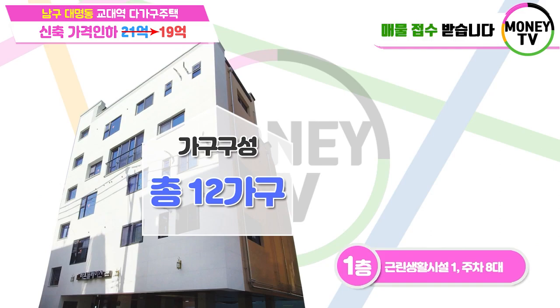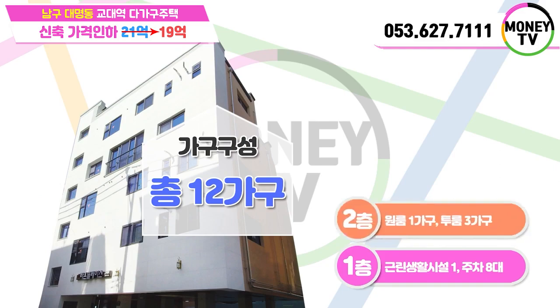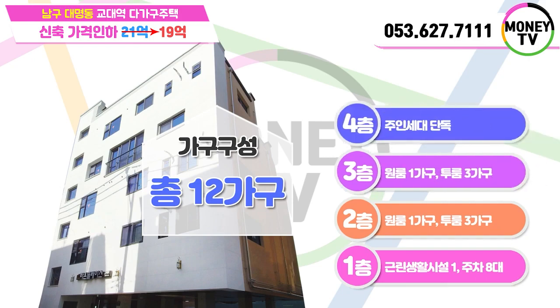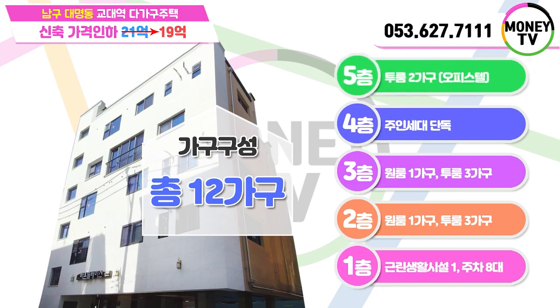3층 역시 원룸 한 가구와 투룸 세 가구로 구성이 되어 있습니다. 4층에는 주인세대 단독으로 구성이 되어 있고, 마지막 5층에는 투룸 두 가구로 전체 12가구로 구성이 되어 있습니다. 5층은 투룸 두 가구라고 말씀드렸는데, 건축물 대장상은 오피스텔로 허가를 받아놓은 점 알고 가시면 도움이 될 것 같습니다.